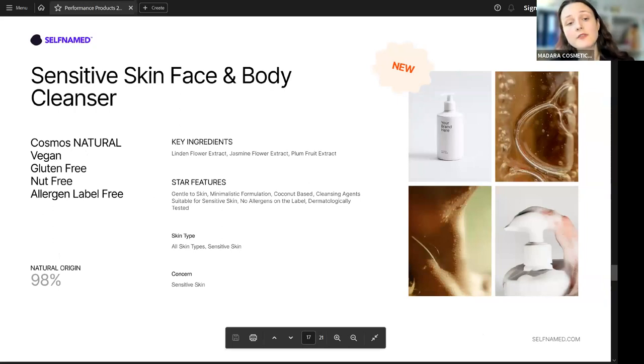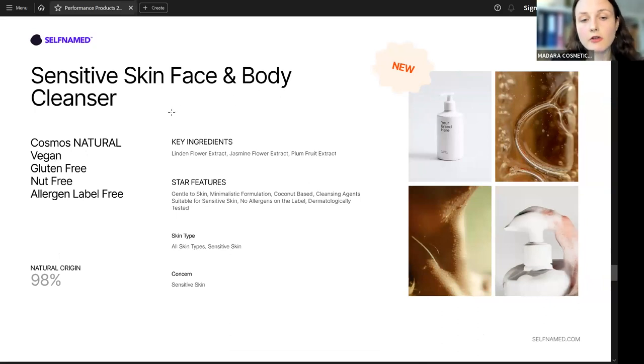Self-Named also has a sensitive skin face and body cleanser that has been dermatologically tested to suit sensitive skin on the face and body. This product is formulated with soothing plants — linden flowers, jasmine flowers, and plum fruit extracts. With this formula, skin is not only cleansed but the soothing ingredients ensure that none of its natural oils or natural protection are stripped away. It can be used on a daily basis as a normal cleanser for face, body, or hands.